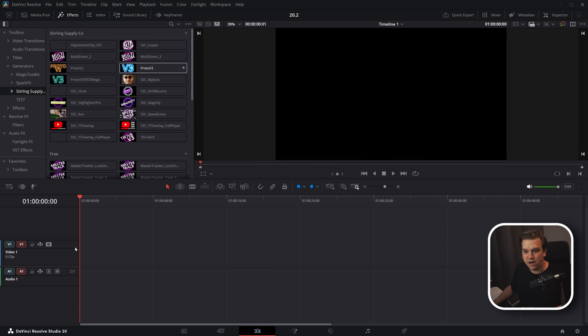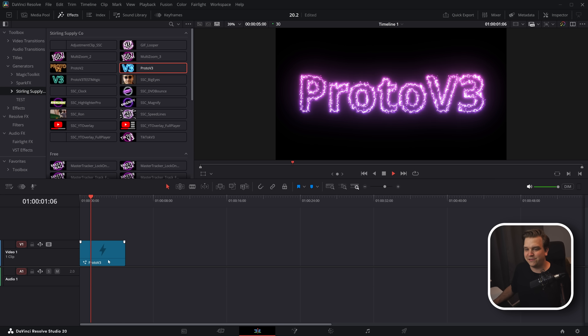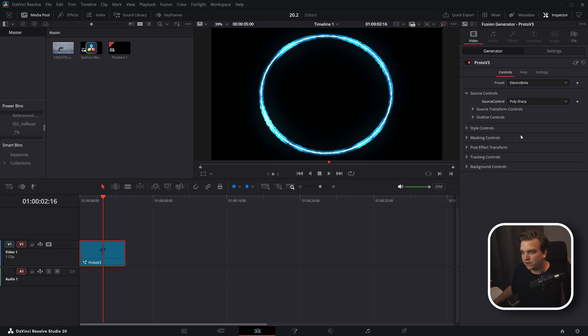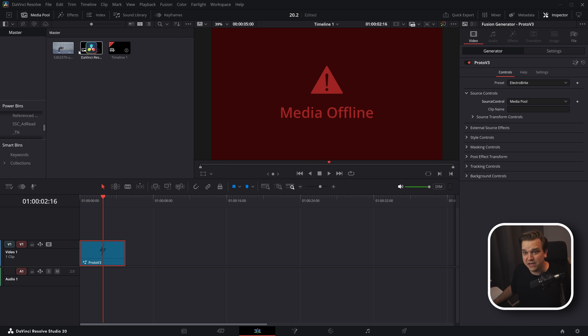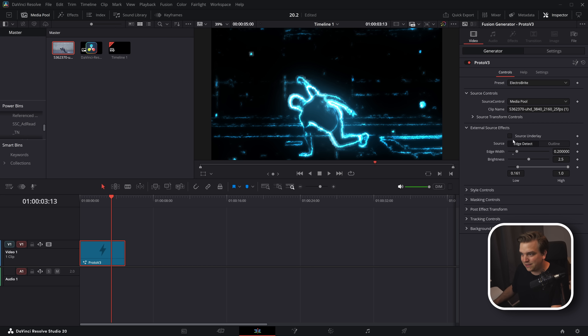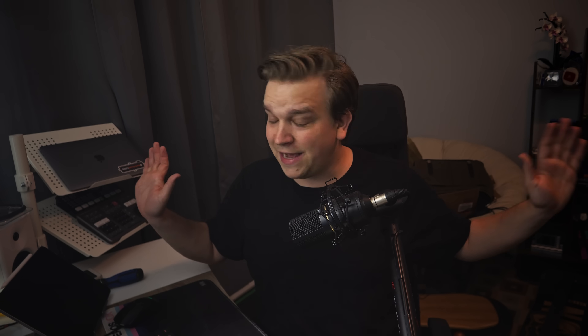Generators, Strength Supply Co, Proto V3 on the timeline. We got amazing distorted and glowing text with 25 presets — not just for text, you can change it to other shapes or a custom path, pull in any images, or drag and drop clips from your media pool and have fantastic outline glow effects in seconds. That's Proto V3, available now — link in the description. And it works great in Resolve 20.2.